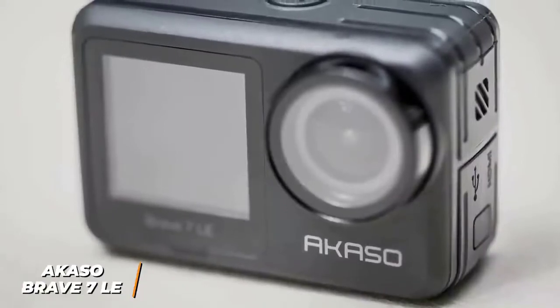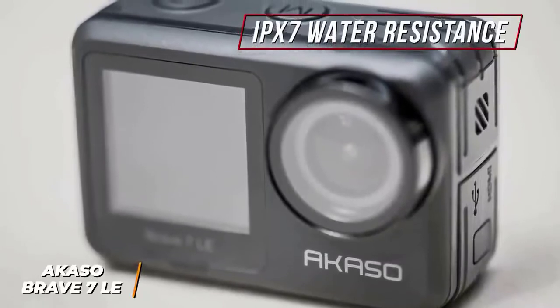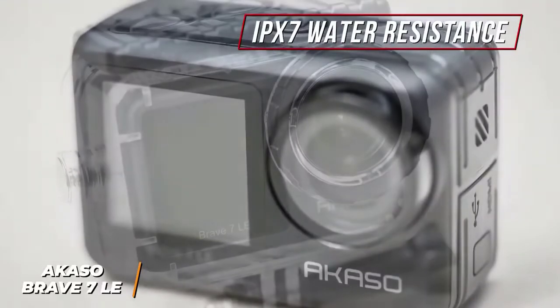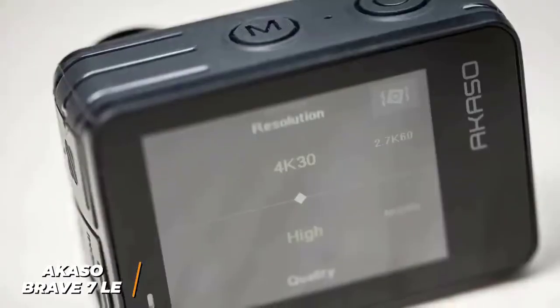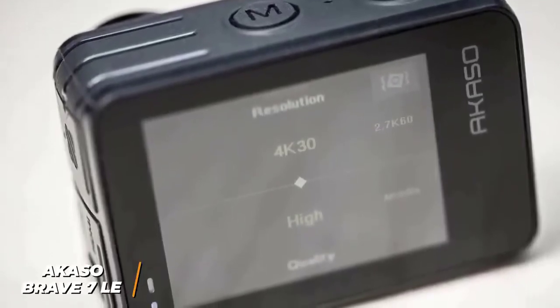It has a useful dual-screen design for greater filming versatility. It has a durable frame that can withstand a few accidental drops and an IPX7 water resistance rating to protect against splashes, but unlike many competitors, it needs to be put into the included waterproof housing to safely film underwater. You get a responsive touchscreen on the back that allows you to navigate the interface, change modes, and adjust the settings.